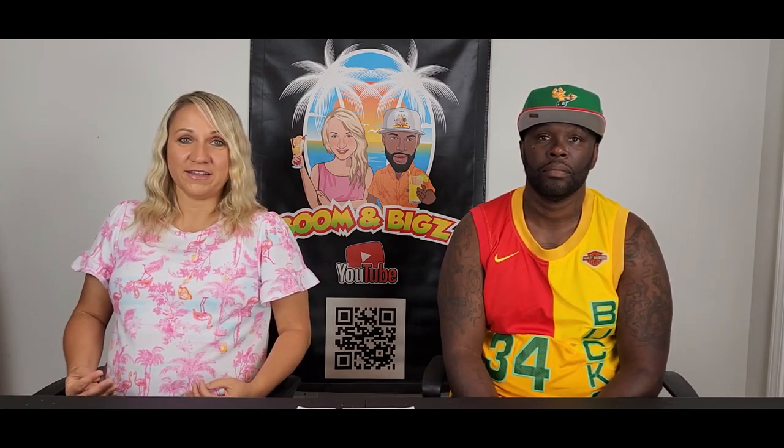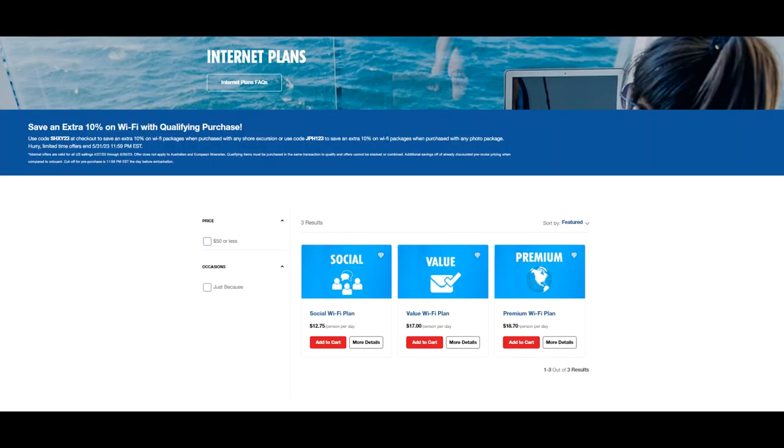Next, let's talk about Wi-Fi and communicating with people at home. When you're in the middle of the ocean you don't have regular cell service or data, so put your phone in airplane mode — you'll still be able to use Wi-Fi in airplane mode. Wi-Fi is not free; there are different levels depending on your needs. The Social plan is $12.75 per person per day and allows access to social media platforms. The Value Wi-Fi plan is $17 per day, covering most of the internet except streaming services, and it's not very fast. The Premium plan is the fastest and includes video and streaming options as well.